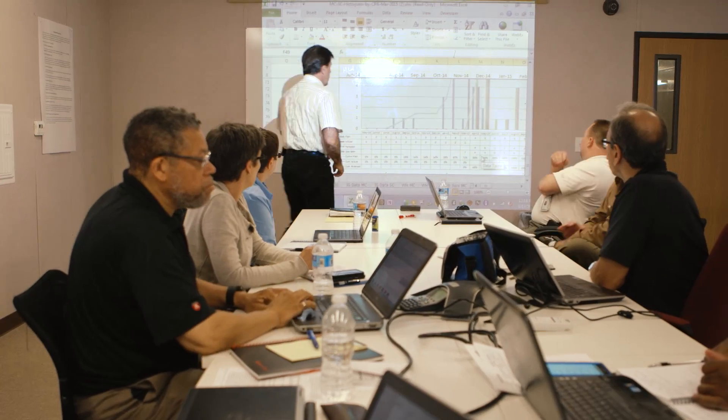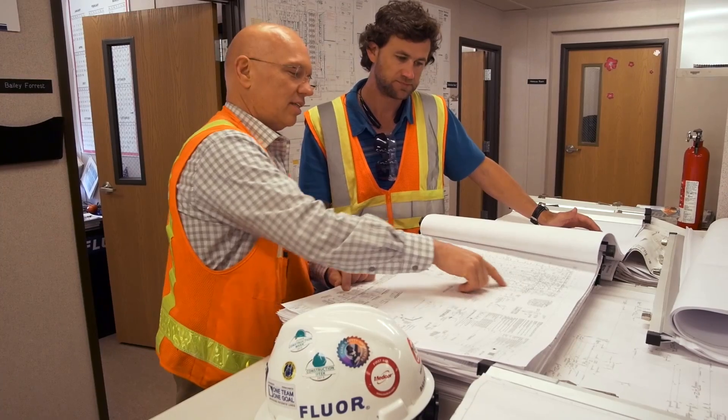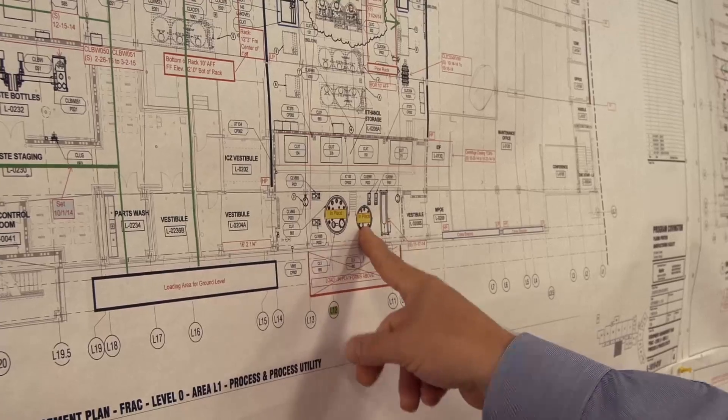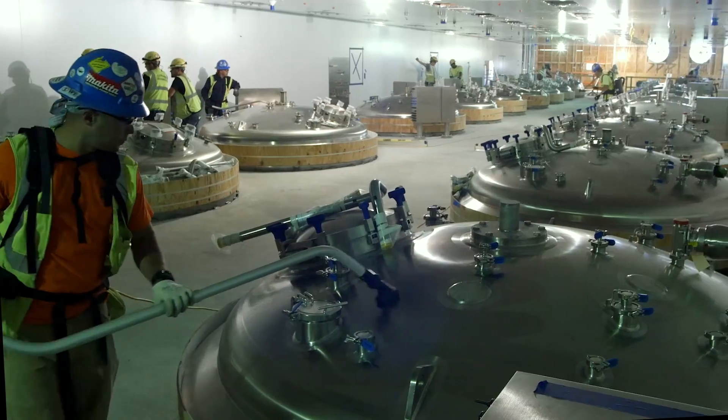The volume of equipment needed for this project was substantial. Four separate global suppliers were engaged to procure the nearly 100 sanitary process vessels for the manufacturing buildings, as well as the numerous clean-in-place skids, high-speed centrifuges, filtration systems, and the 30,000 instruments installed on site.